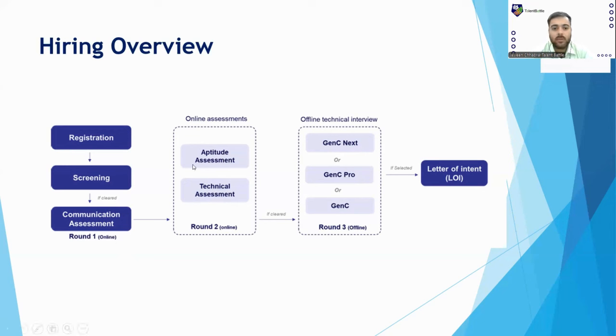The Aptitude Assessment and Technical Assessment will be taken together as Round 2, and it will be completely an online assessment. If you clear Round 2, based on your performance in Round 1 and Round 2, you will be shortlisted for GenC Next, GenC Pro, or GenC profile. If the technical assessment and technical interview are both cleared, you will receive a Letter of Intent — essentially an offer letter — after your background checks are done.